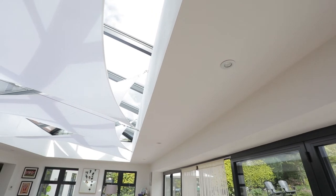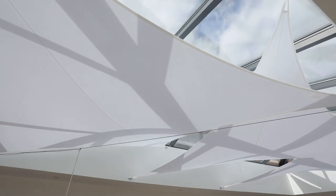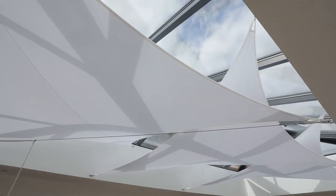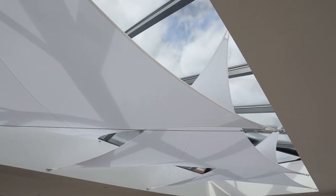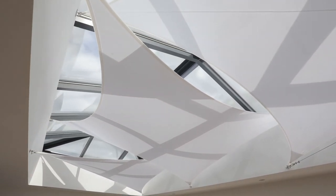The sails have given us the shade that we wanted, reducing the heat particularly when we've got direct sunlight above. But we also think they make the room look good — look better and more interesting. So yeah, they've given us everything we wanted really.